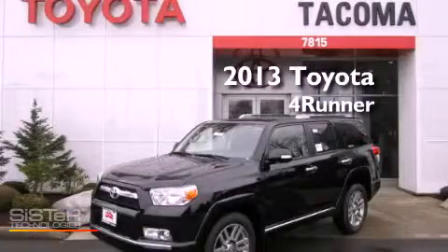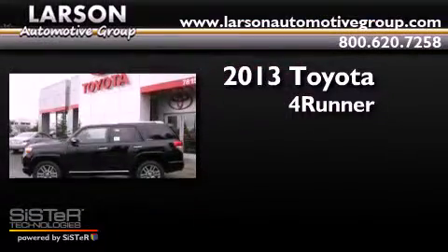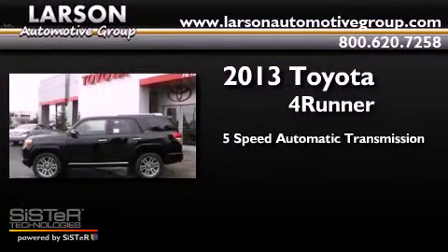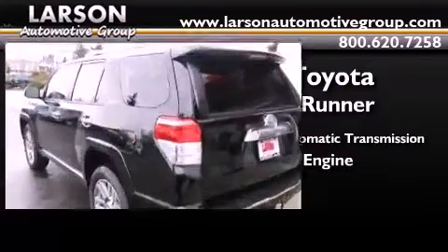This is a brand new 2013 Toyota 4Runner. This SUV has a 5-speed automatic transmission, a 4.0-liter V6, and 4-wheel drive.